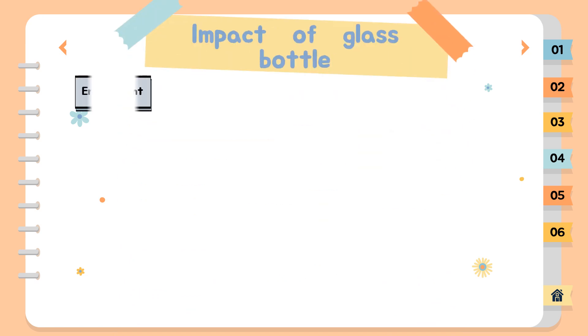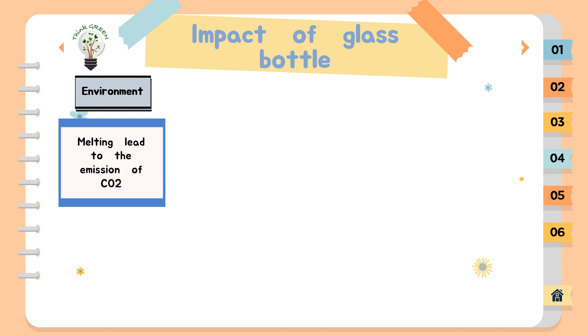Impact of a glass bottle. First, impact on the environment. The major environmental impact of glass production is caused by atmospheric emissions from melting activities. The combustion of natural gas, fuel oil and the decomposition of raw materials during melting lead to the emission of CO2. This is the only greenhouse gas emitted during the production of glass.